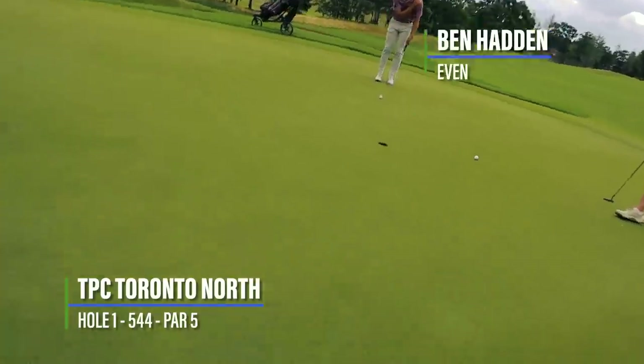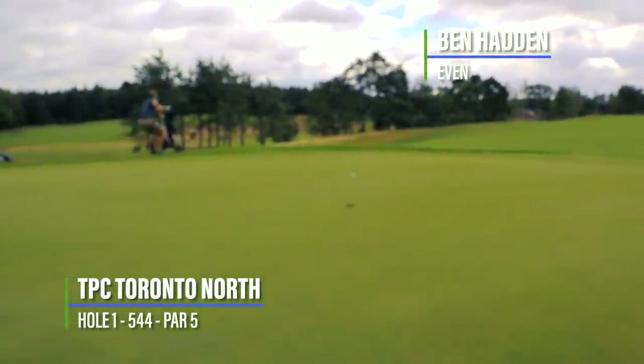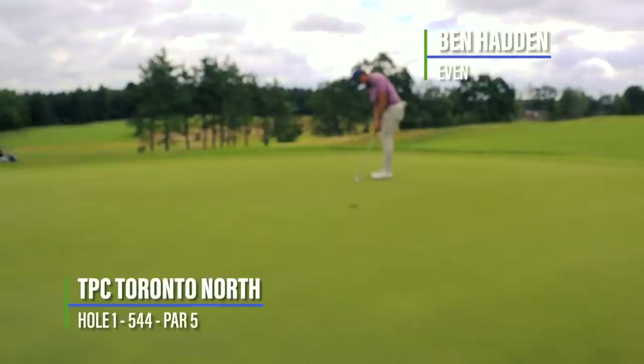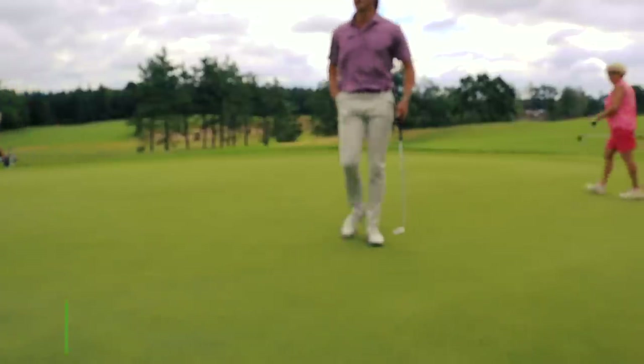Got about a nine-footer here. Is it still working? There's not a group behind us, so I'm not super worried. Oh my gosh — quite the windy day. Holy smokes. Let's play this thing straight in. The putter was getting blown away on that one.